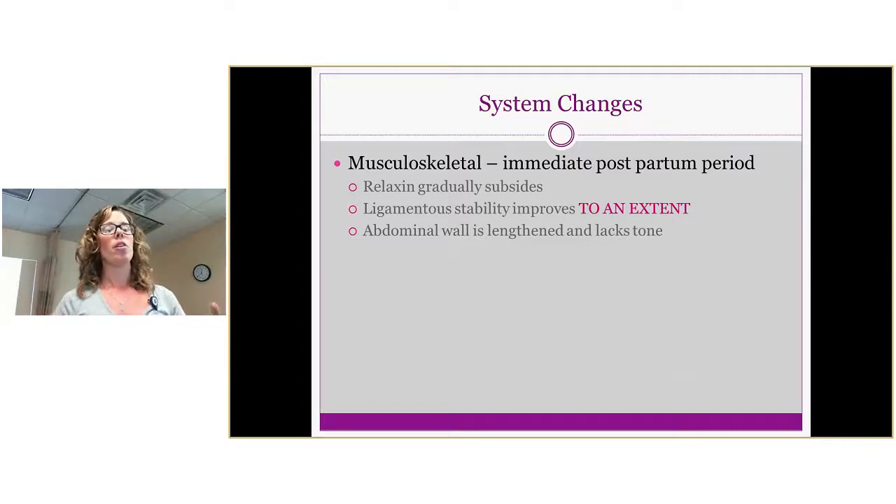Now for our bread and butter — the musculoskeletal system. In the immediate postpartum period, hormones take about six to twelve weeks to reach homeostasis. Relaxin and progesterone are the two biggest hormones causing ligamentous laxity in the pelvis during pregnancy, and these will gradually subside postpartum. Ligamentous stability should improve to an extent — though unfortunately our bodies don't fully return to their pre-pregnancy state, and that's where we come in.